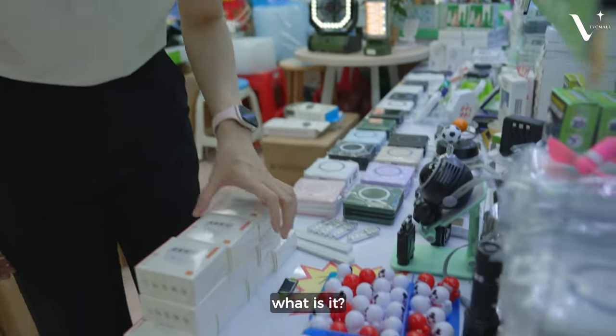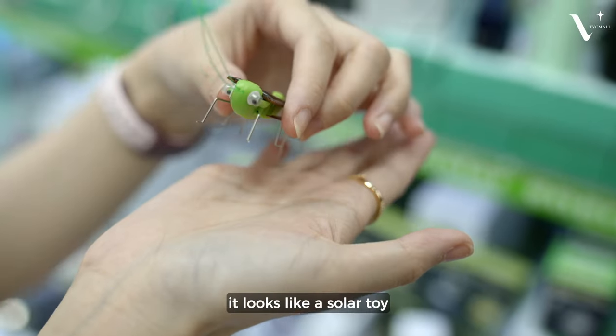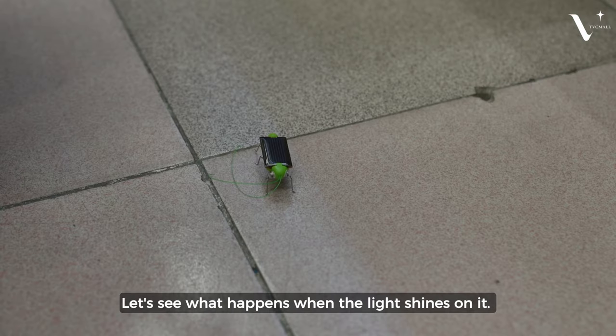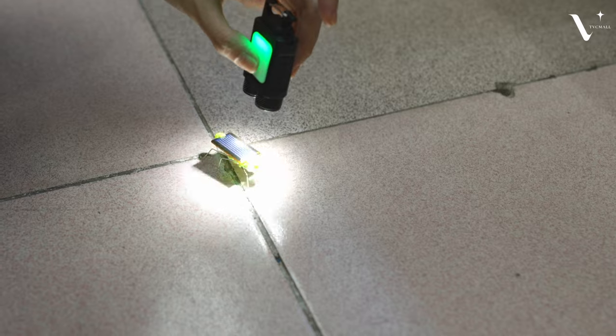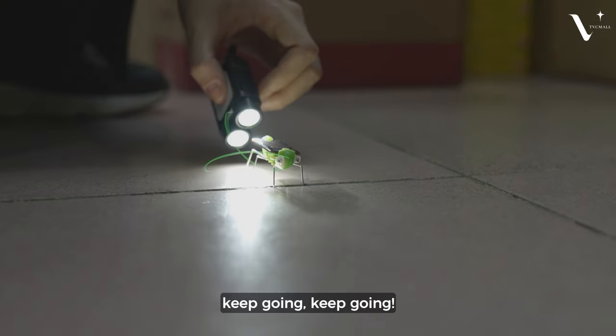Wow, look at this — what is this? It's so adorable. It looks like a solar toy. Let's see what happens when the light shines on it. It can move! Keep going, keep going!